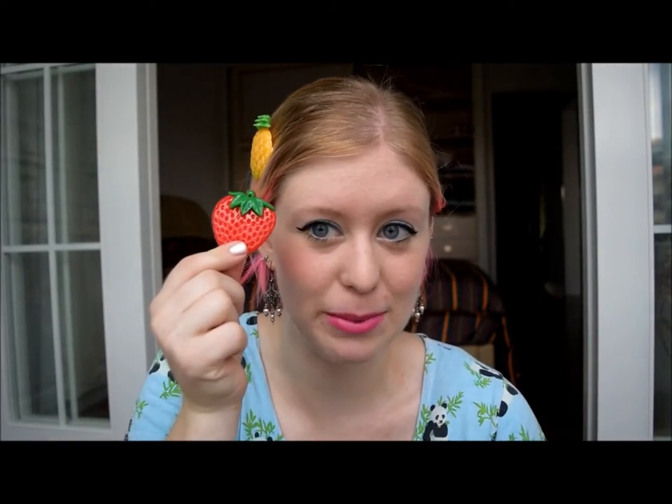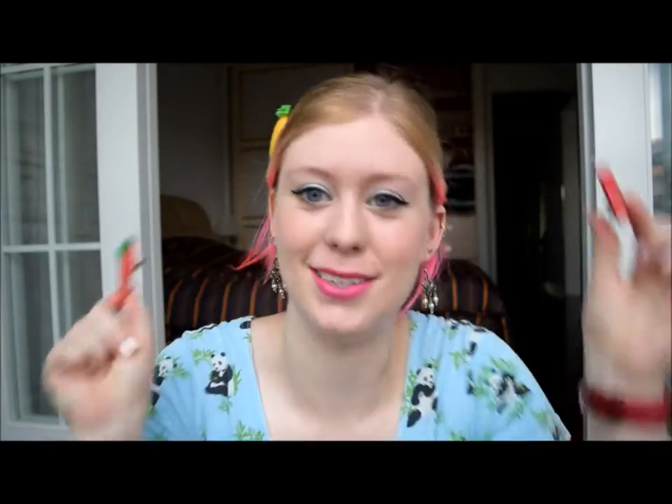So without further ado, I thought I'd show you guys what I bought. First of all, for about two American dollars, I bought hair clips — a pineapple, as well as a strawberry, and also a watermelon. They're really cute and I feel like a fruit salad when I wear them. I really like them.